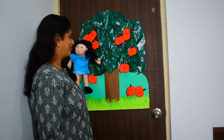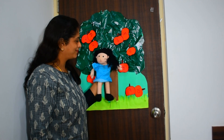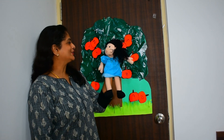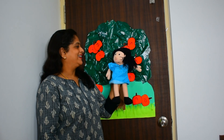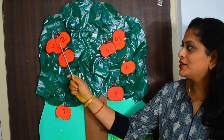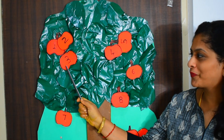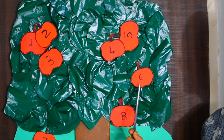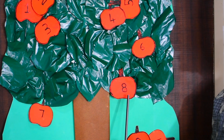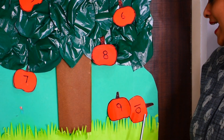Five, six, seven, eight, nine and ten! Good, Mono — very good! Shall we count again? Come on everybody — one, two, three, four, five, six, seven, eight, nine and ten!